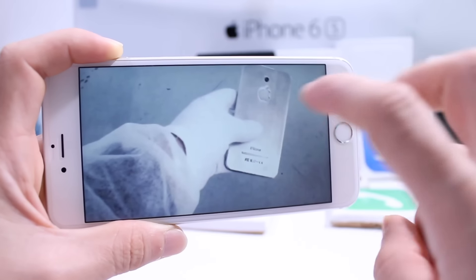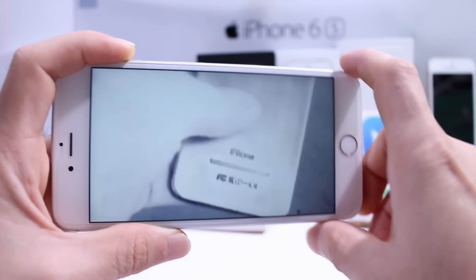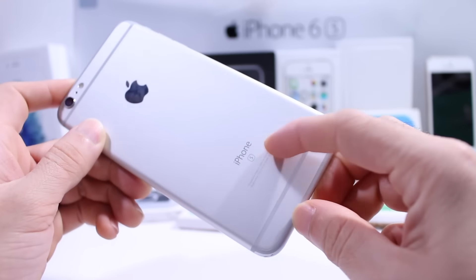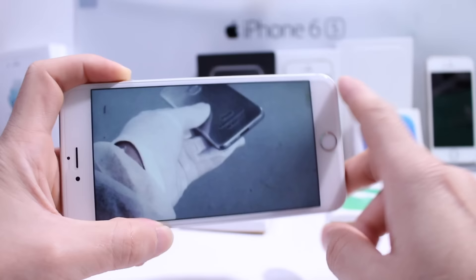But if you take a second look at another image, you can see FCC logos on the back of the device. That also tells me that this is not real, because Apple removed FCC logos from the back of the iPhone since the iPhone 6S. So that's also a telltale sign that tells you this is not the real deal.